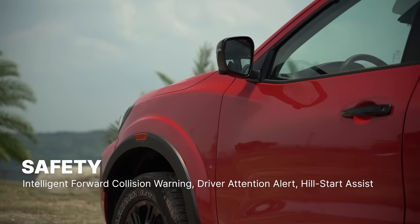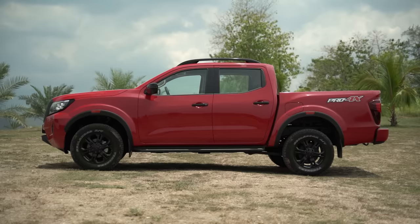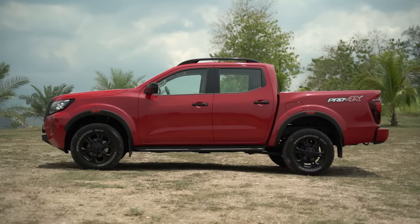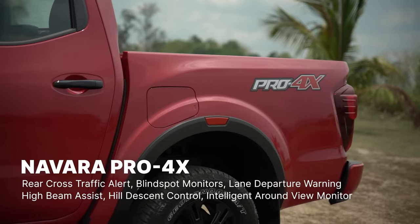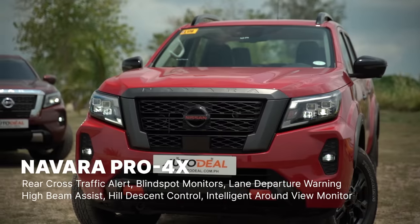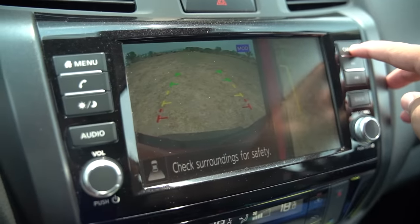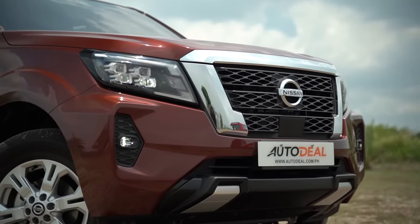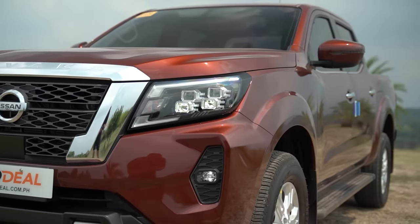As for safety, both get intelligent forward collision warning, driver attention alert, and hill start assist. What the Pro 4x has that this doesn't is rear cross-traffic alert, blind spot monitors, lane departure warning, high beam assist, hill descent control, and intelligent around-view monitor. So you are missing out on some safety tech, but thankfully this also does come with a backup camera.